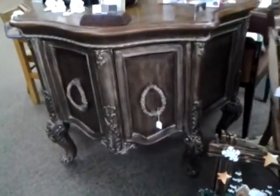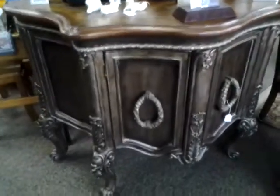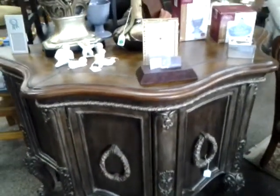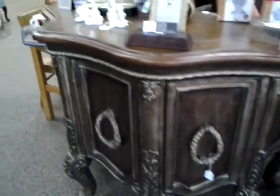We have this gorgeous House of France cabinet piece right here that you can see is very ornate — handles, legs, doors, the whole nine yards. This piece retailed for $1,500 new when it was purchased and we've got it on sale right now for $499.